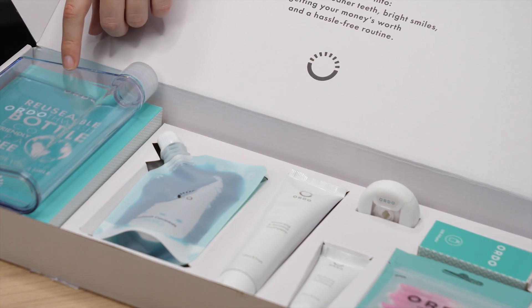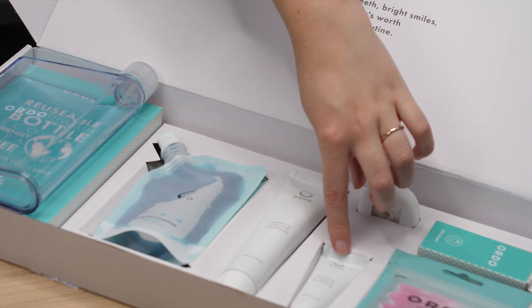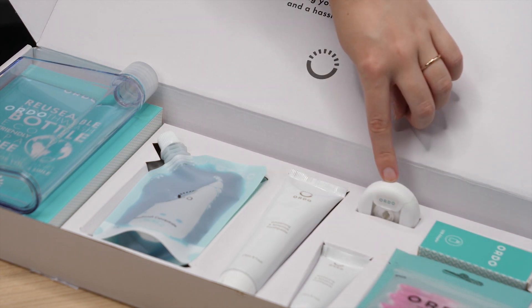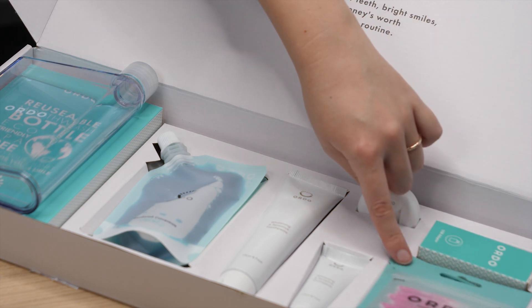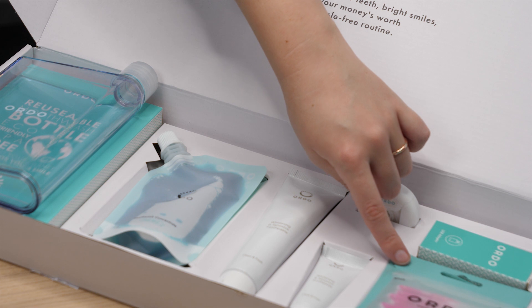When you buy your Sonic Plus toothbrush, all you need to do is go online and use the code which we will give you when you purchase it to register your toothbrush online. Upon registration you'll be able to claim your free starter pack, which consists of one reusable mouthwash bottle, mouthwash concentrate, one large tube of toothpaste, one travel size tube of toothpaste, 25 meters of floss, and three packets of interdental brushes which vary in sizes from 0.4 to 0.5. You will also receive one USB charger for toothbrush recharging.